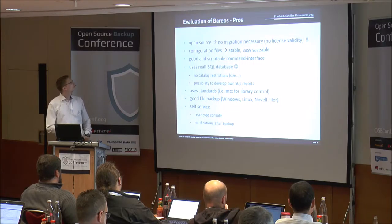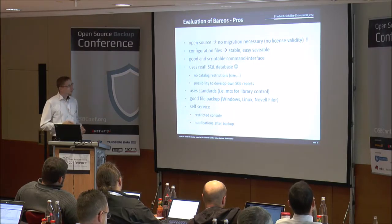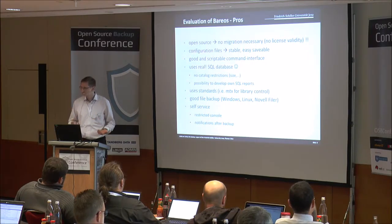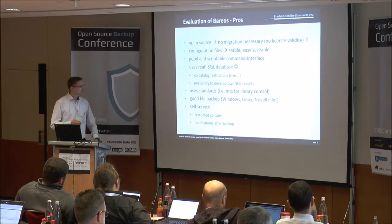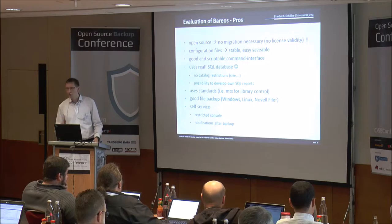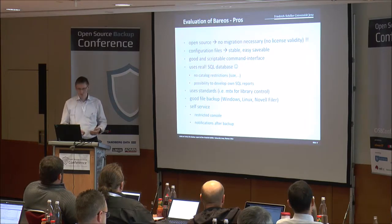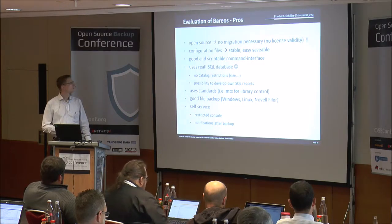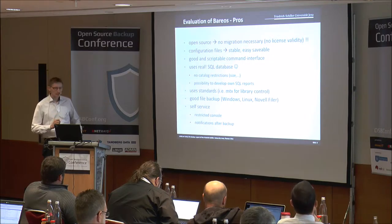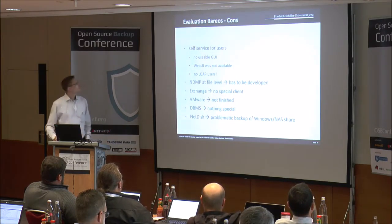Then we evaluated Bacula. I think the positives are that it's open source and we don't ever have to migrate if we don't want to. It's a big positive. Also, it uses a real SQL database with no restrictions - you can query the SQL database and create ordinary reports about what is saved. You can implement some self-service for users with restricted consoles, and notifications after backup is running. The command line interface is very usable and scriptable.